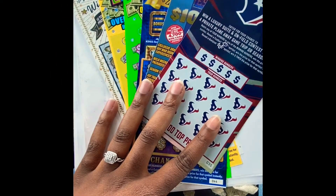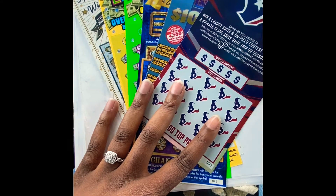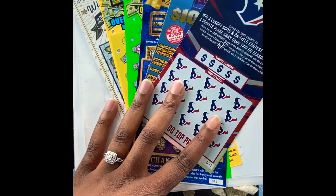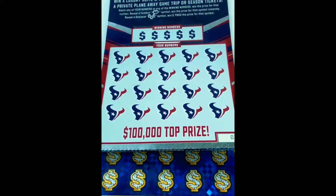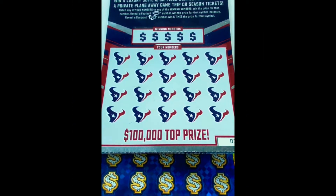Hey y'all, Texas Scratchaholic and I'm back again today. I have an $80 session, so I've got a Winner's Circle for $30, the $20 and $10 of the Extreme Cash, a Royal Winnings, and two of the football tickets - one of the Cowboys and one of the Texans. Let me get this set up and I will be right back. All right, so I got it all set up.